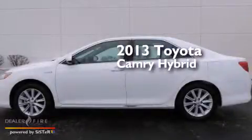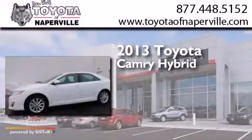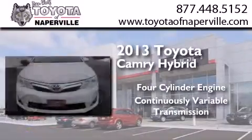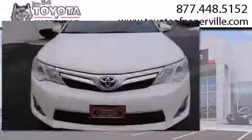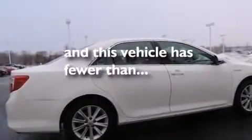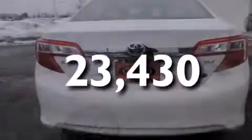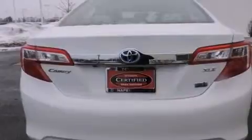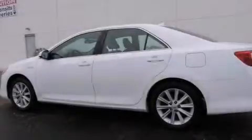This is a 2013 Toyota Camry Hybrid. It has a four-cylinder engine and a continuous variable transmission. Its top features and packages include the convenience package, and this vehicle has fewer than 24,000 miles on the odometer. With an EPA estimated rating of 39 miles per gallon on the highway, this vehicle is clearly a fuel-efficient choice.